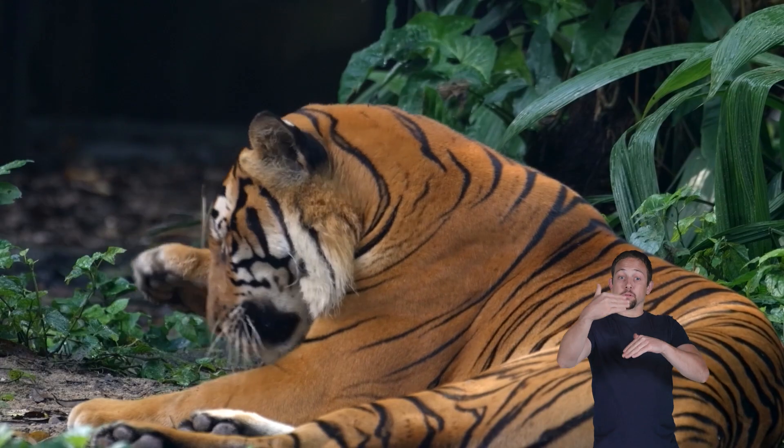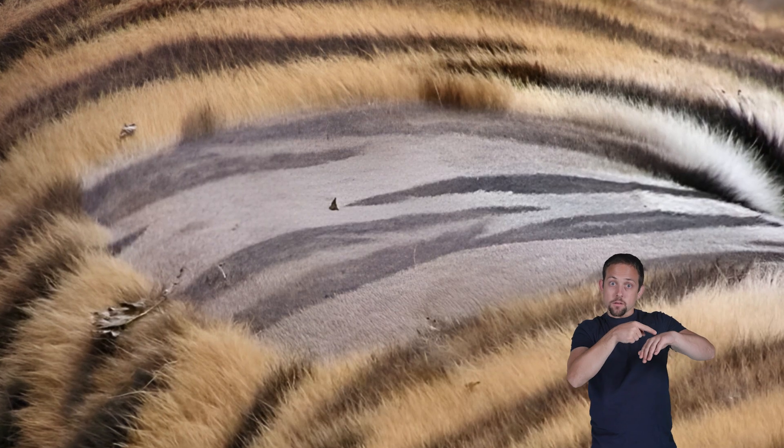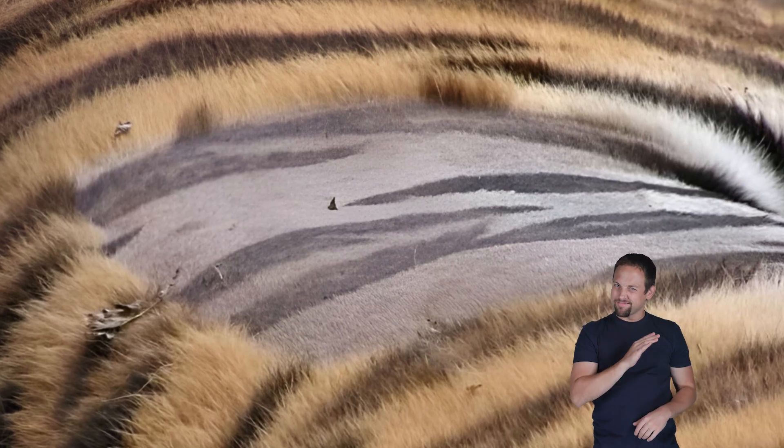Even if you shaved a tiger — which we don't recommend — you'd still see the stripe pattern on its skin. How cool is that?